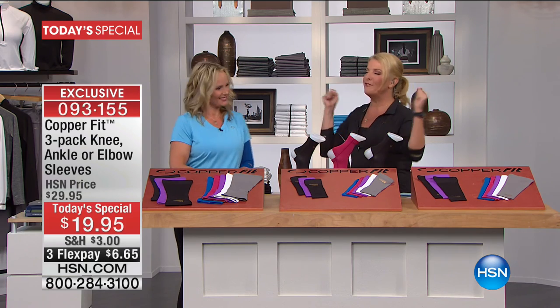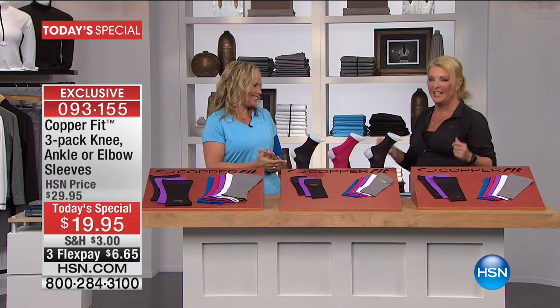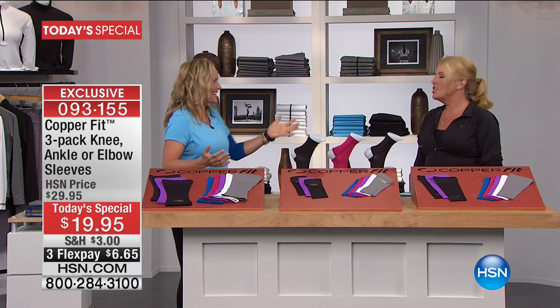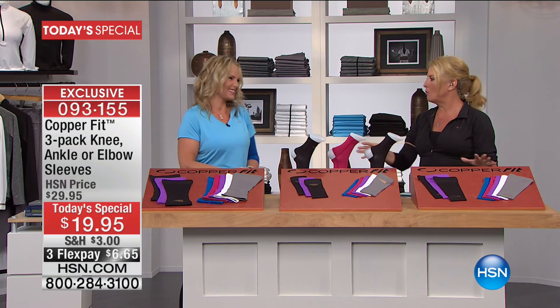It's thrilling to have CopperFit on today with the sleeves. I was really waiting for this one — I'm a huge fan. I absolutely believe in the concept, the technology, and how it works. I am probably the biggest fan of this.